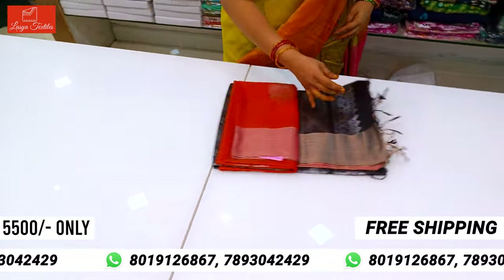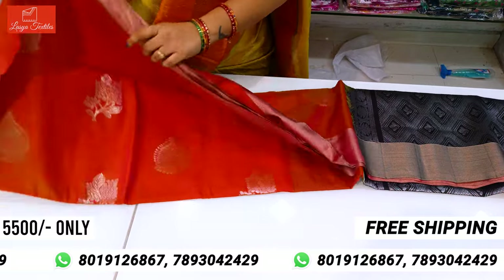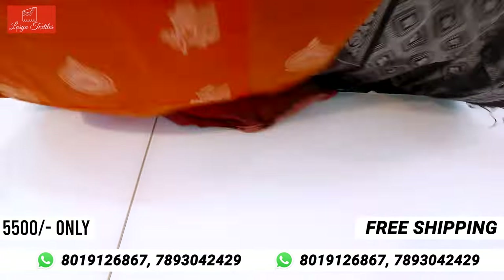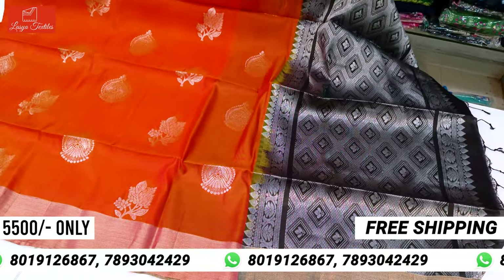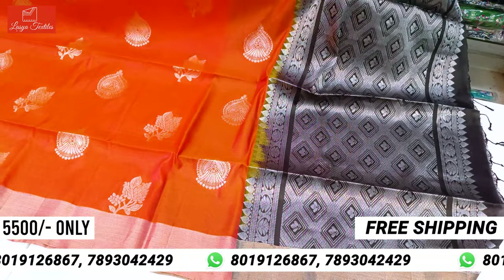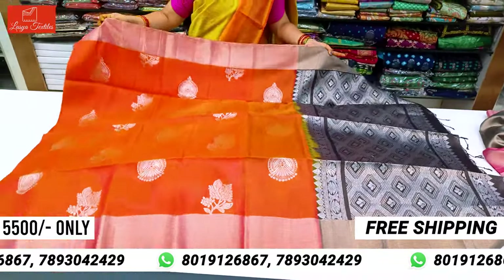This is a beautiful color combination with orange snuff. This is a very rare combination of traditional color. This is a beautiful color. Lassia Textiles is an offline store — the opposite is called SBA Branch Bazar. Thank you.